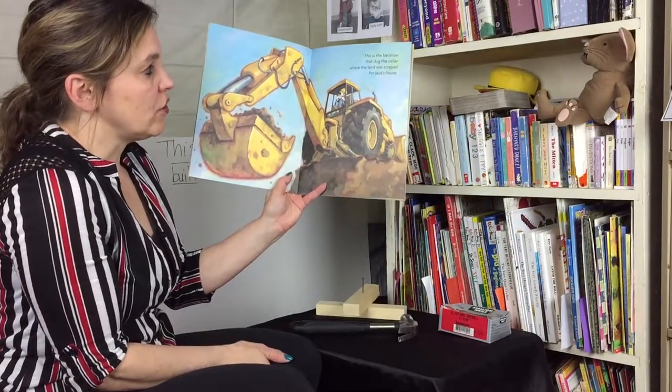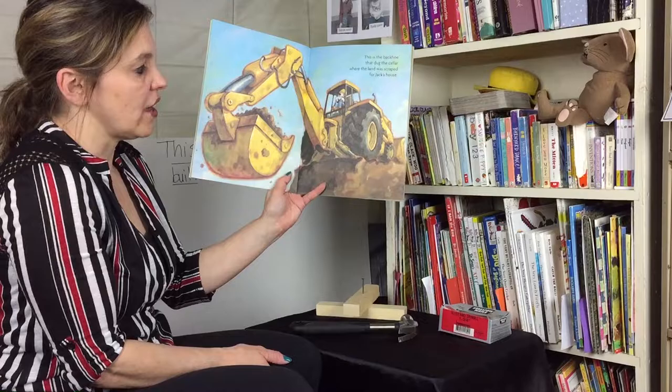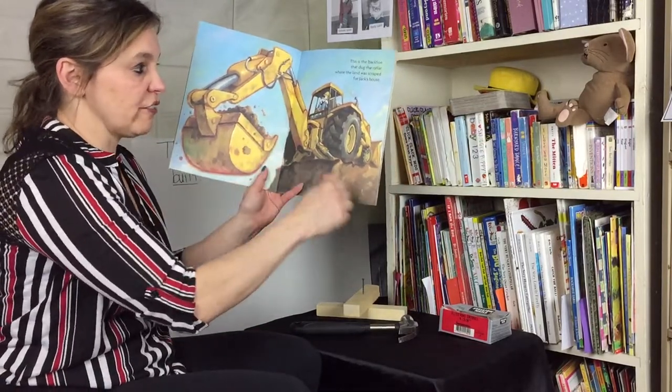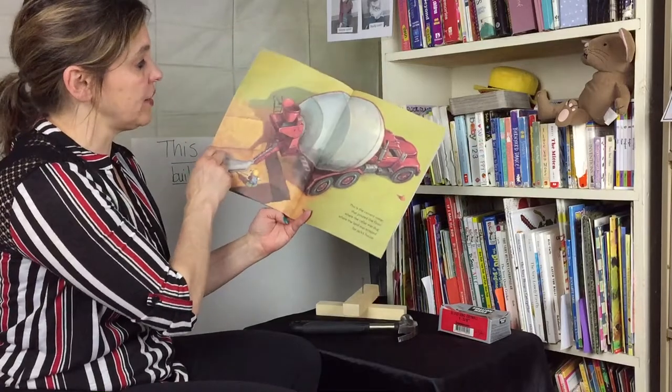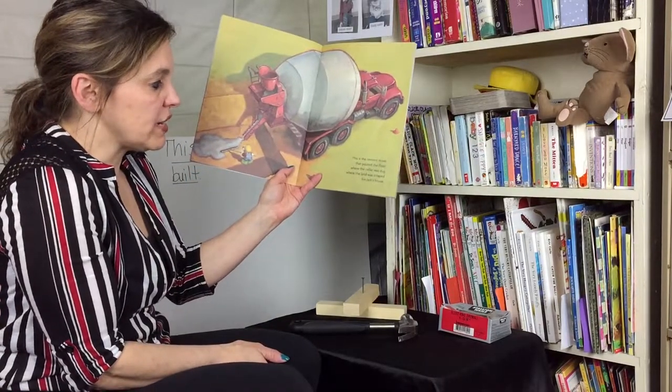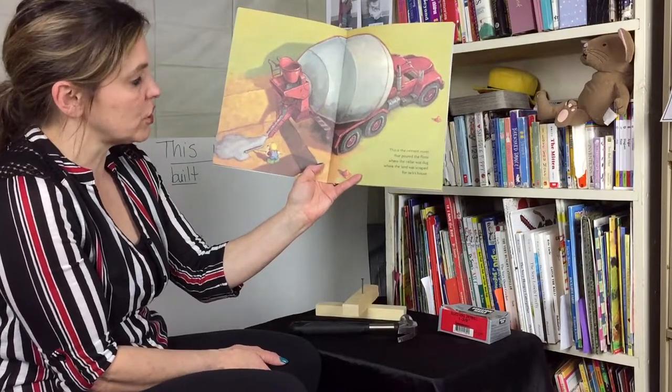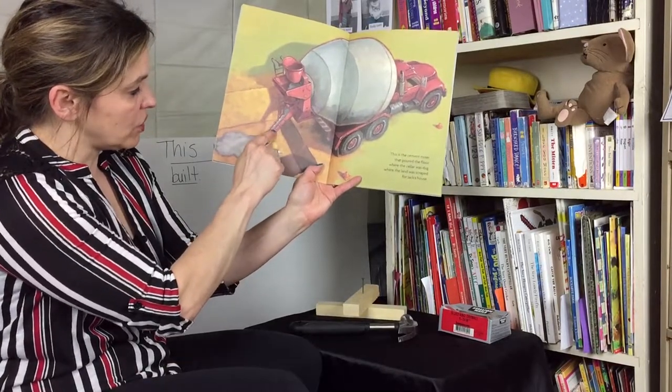This is the backhoe that dug the cellar where the land was scraped for Jack's house. I'm in my cellar right now, boys and girls — this is where I have my classroom set up for you. This is the cement mixer that poured the floor where the cellar was dug for Jack's house. Here it comes down the chute.